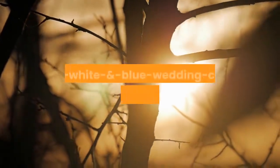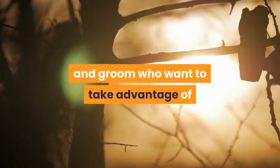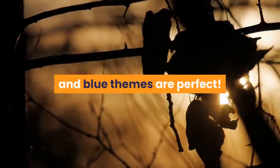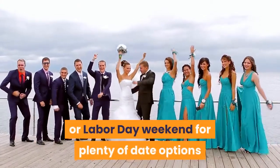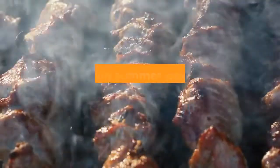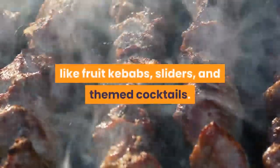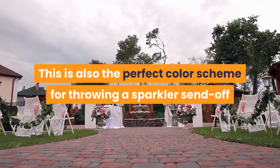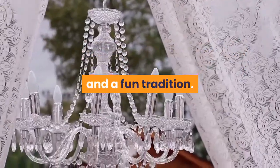Red, White, and Blue: For the patriotic bride and groom who want to take advantage of summer's long holiday weekends, red, white, and blue themes are perfect. Plan your wedding for Memorial Day weekend, 4th of July, or Labor Day weekend for plenty of date options when your guests will have a little extra time off work. Make it fun with outdoor barbecue-themed food like fruit kebabs, sliders, and themed cocktails. This is also the perfect color scheme for throwing a sparkler send-off as the bride and groom leave the reception.